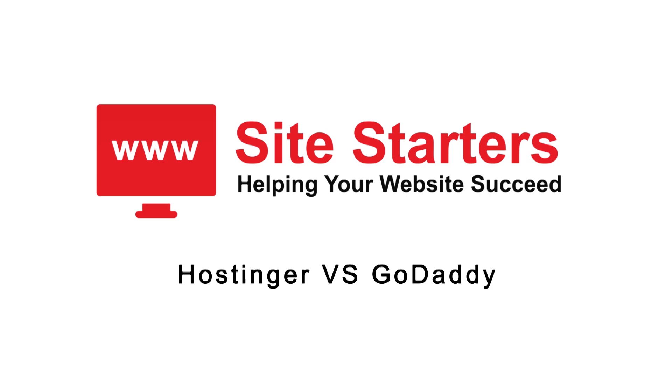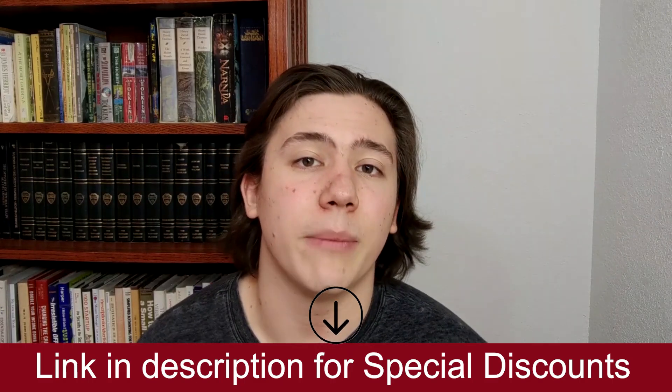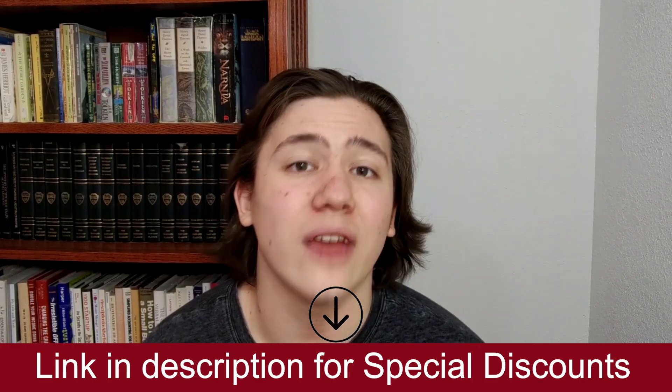Hello everyone, Carson here and in today's video I'm going to be comparing Hostinger and GoDaddy and explaining which one I personally think is better. I'll drop a link in the description where you can see a detailed comparison of these two websites and receive a special discount. Alright, let's get into it.